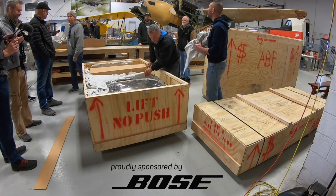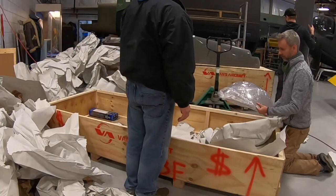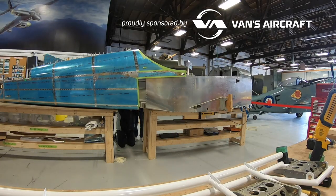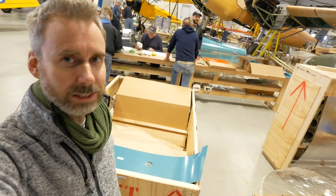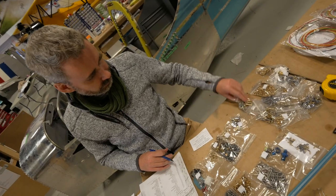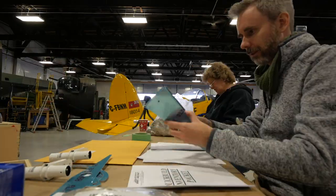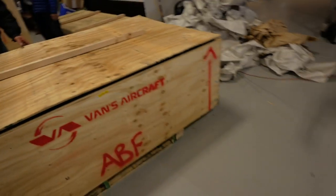So as it seems to be the case with all these build vlogs, I'm trying constantly to catch up, but we're getting closer to real time with this one. So we got the canopy, we got the wings and the finishing kit being inventoried. It'll be a little bit of time lapses and quick montages to catch us up and then some real-time process stuff with the build.